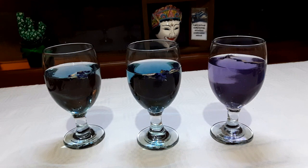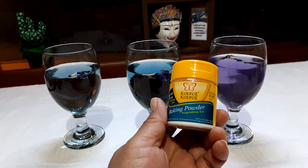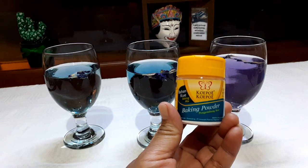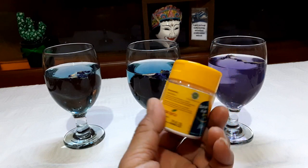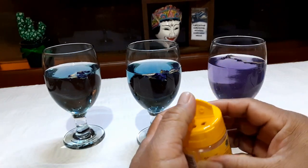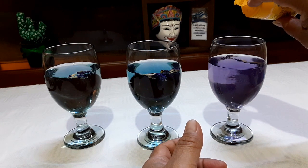Warna ungu kembang telang yang tadi kena asam, kena jeruk nipis, sebenarnya bisa kita ubah lagi warnanya menjadi biru kalau pH-nya kita naikkan — kita tambahkan basa. Ini saya punya baking powder. Baking powder ini terdiri dari basa. Tapi kalau ditambah ini jangan diminum — ini hanya untuk menunjukkan bahwa pH-nya bisa kita ubah lagi. Kita lihat apa yang terjadi kalau kita tambahkan dengan baking soda.